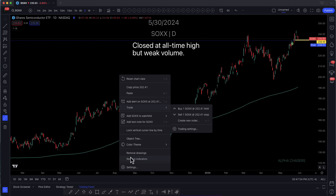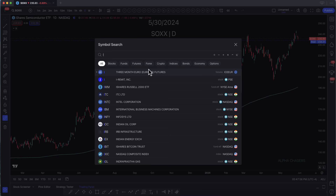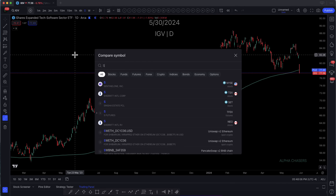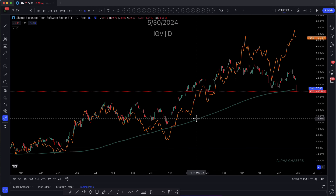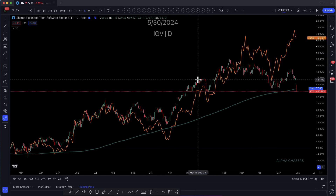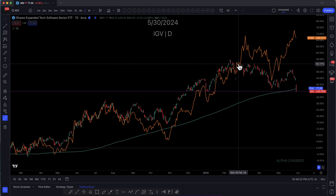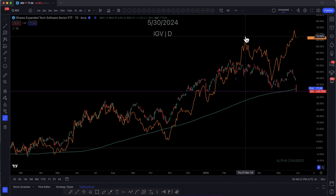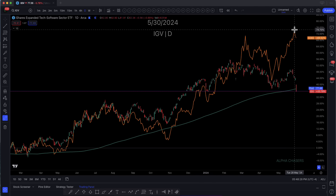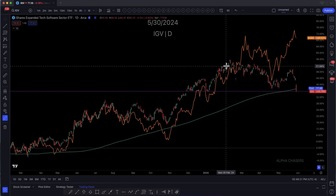Take a look at the SOX. What I just showed you on IGV — this usually leads. The expanded tech software sector tends to lead. If you just take a look at the SOX and overlay that, as we start to move with the IGV, they look pretty similar. See how this would move up, and then it would go sideways. And then what happens like a month or two later? You start to see the SOX start to come down. So what are we seeing right now? We're seeing semis up and what's down. Very similar.